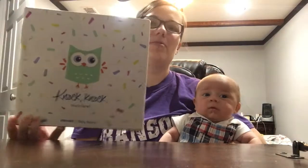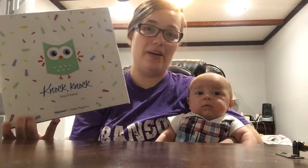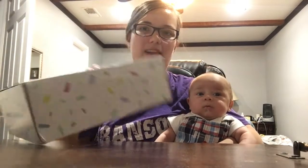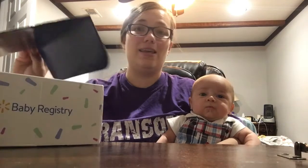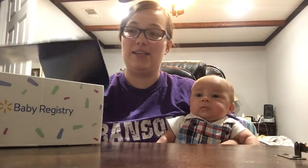Hey everyone, it's me. I got a Walmart baby box, so I wanted to do an unboxing video. I've not looked in there. I don't know what they sent for Mr. Wesley. Hopefully, since he's already two months old, he can use it. If not, we'll save it for the next baby.